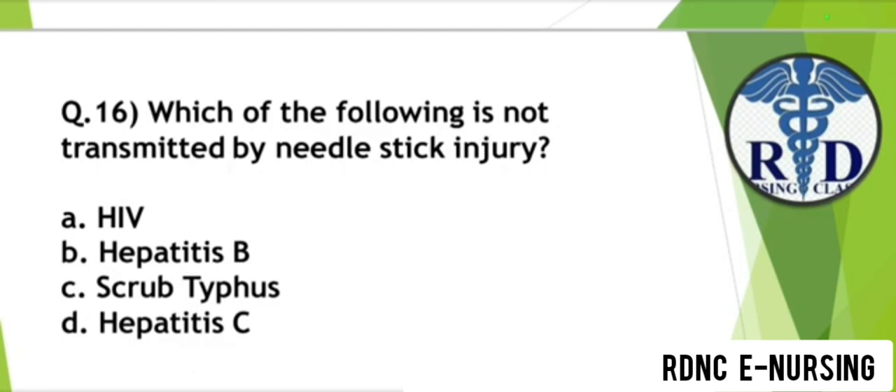Question 16. Which of the following is NOT transmitted by needle stick injury? Option A: HIV. Option B: Hepatitis B. Option C: Scrub typhus. Option D: Hepatitis C. The correct answer is Option C — Scrub typhus. All others are transmitted through needle stick injury.